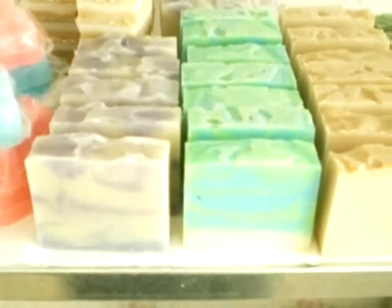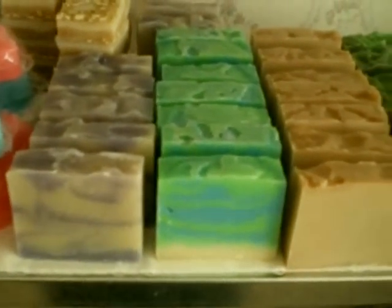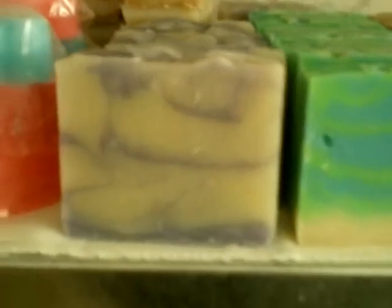All righty ladies, here's a grand reveal of the new batches of soap. We have lavender, tidal wave and very vanilla.